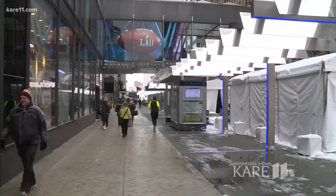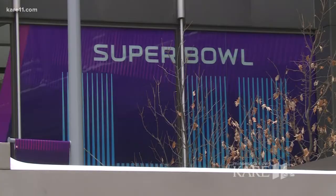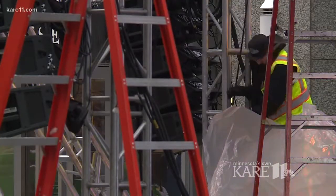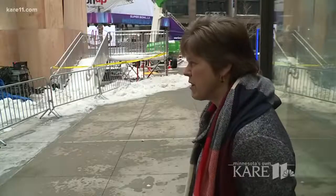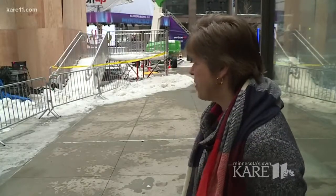Long before a single hour of physical labor goes into Super Bowl Live on Nicollet Mall are the hours of planning that for one Minnesota company began back in July. And there's a lot that goes into making something perfect.